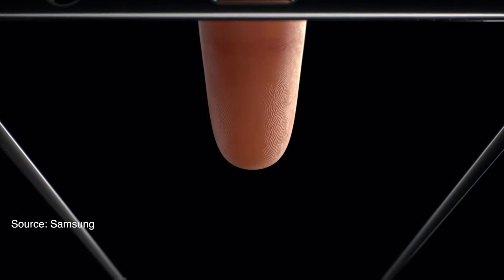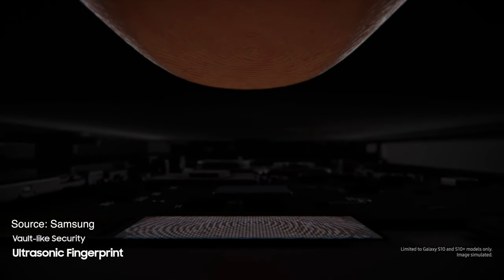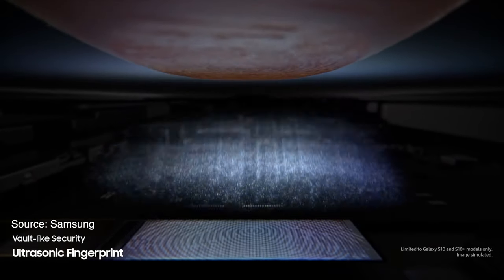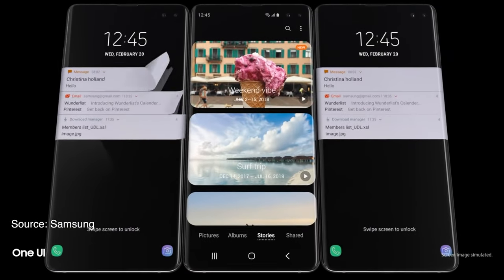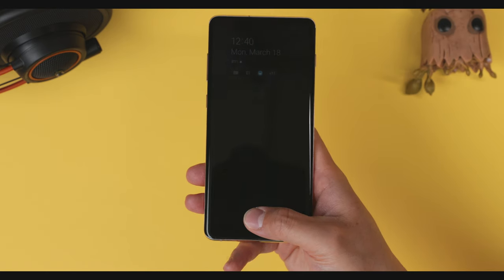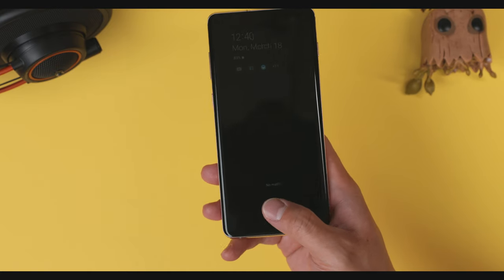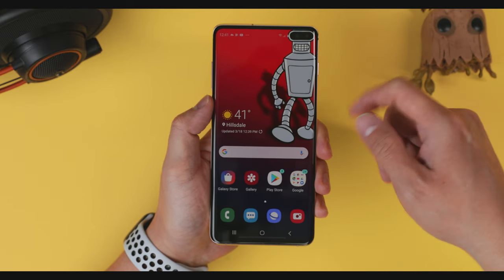Samsung ditched the rear fingerprint scanner and implemented an industry-first ultrasonic scanner beneath the screen, as opposed to an optical scanner. The difference is using sound waves instead of light, which Samsung claims is more reliable since it'll still work whether your finger or the screen itself is wet — something I've always had trouble with when using Apple's Touch ID. But I'm having a pretty low success rate with the new in-display scanner. I can never seem to unlock on the first try, and it doesn't have that instantaneous feel.